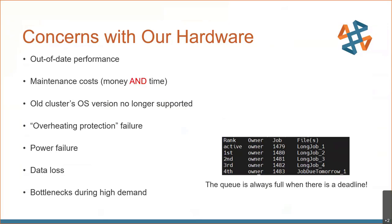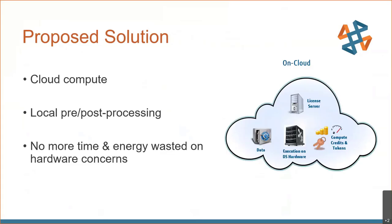So we needed to do better, and our proposed solution was to give the cloud a shot. We were really interested in keeping our same local pre- and post-processing, and with that cloud solution, we theoretically would not be spending any more time or energy wasted on hardware concerns.